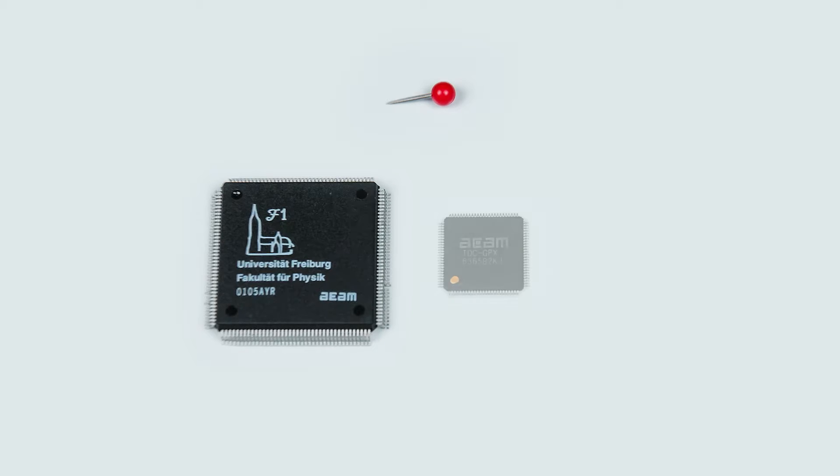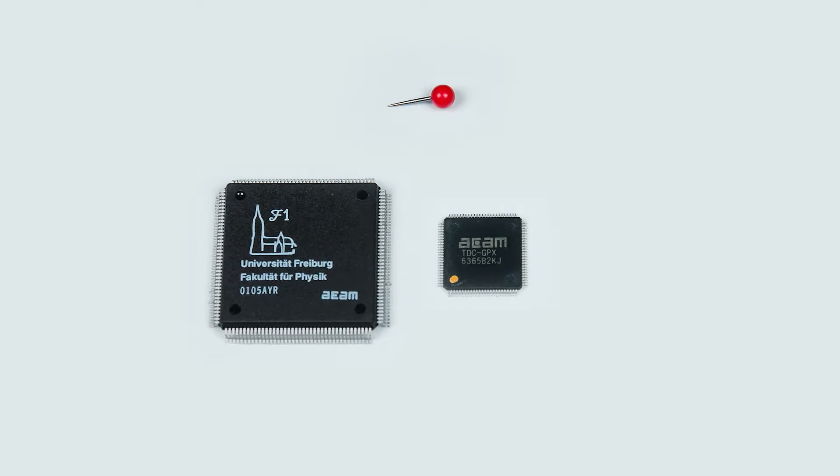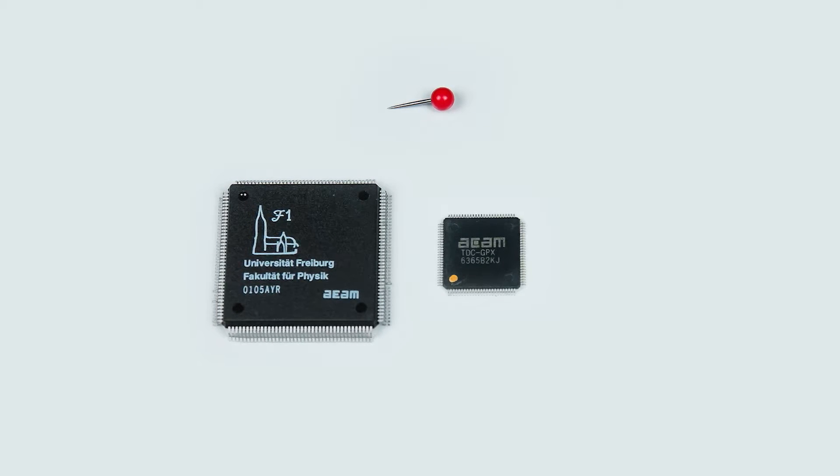Next, the GPX was introduced. This part was a quantum leap forward from the F1. In addition to its much smaller package size, this device allowed us to get into a lot of applications that the F1 did not play well in, such as medical scanners.